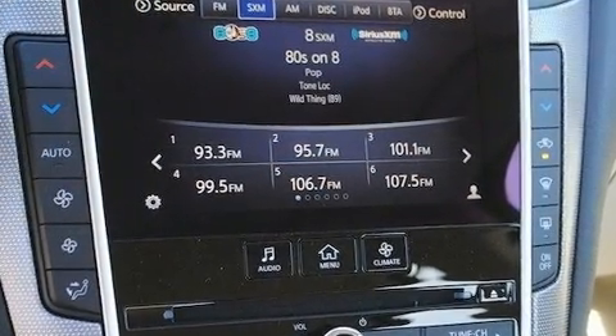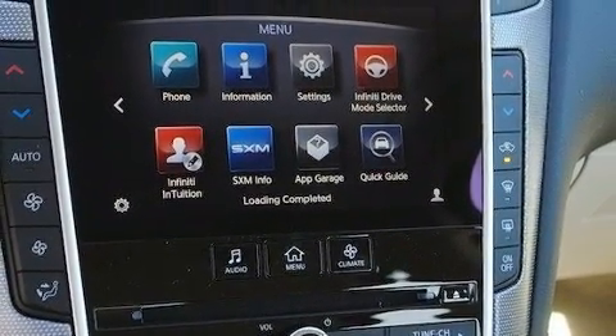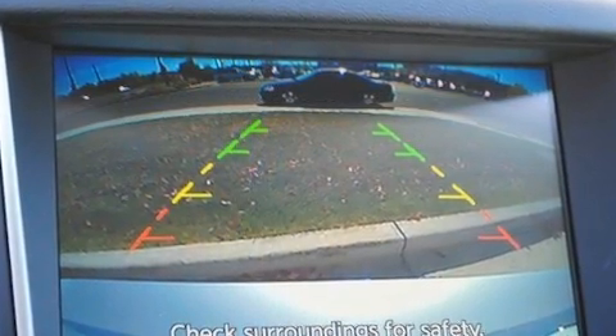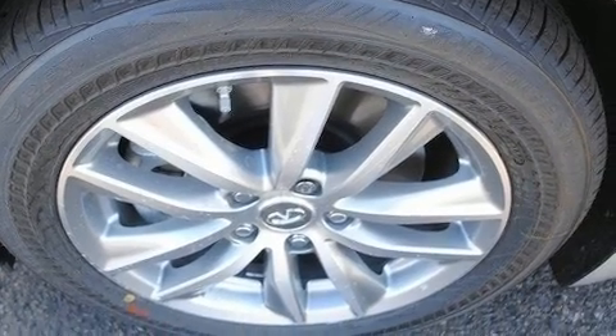Infiniti ensures the safety and security of its passengers with equipment such as head curtain airbags, a panic alarm, and four-wheel disc brakes with AVS. Sophisticated all-wheel drive assures superb handling in any weather condition.